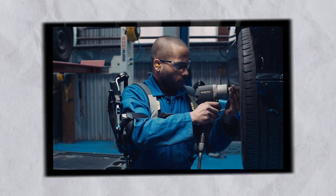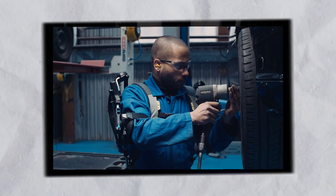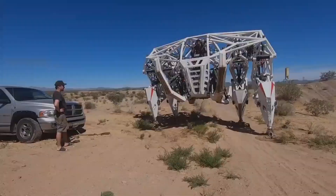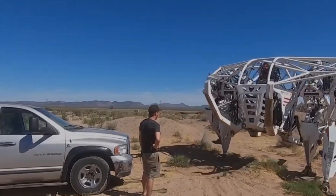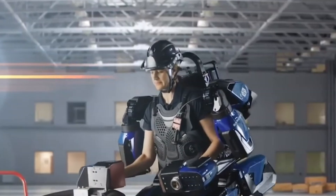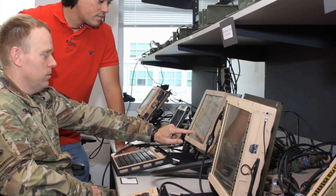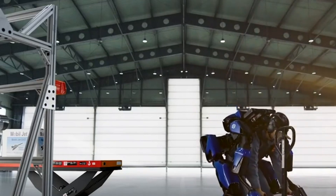Exoskeletons have already shown tremendous potential in enhancing human abilities, from helping patients recover from injuries to improving worker productivity and safety. In this video, we'll take a closer look at the different types of exoskeletons, how they work, and their potential uses in industries such as healthcare, manufacturing, and the military. We will also discuss some of the benefits of an exoskeleton.